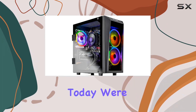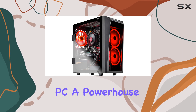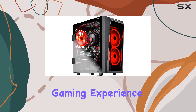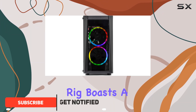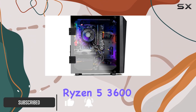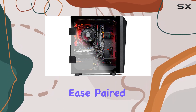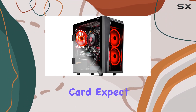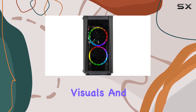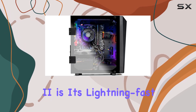Hey there gamers, today we're diving into the Skytech Blaze 2 gaming PC, a powerhouse designed to elevate your gaming experience to new heights. Packed with cutting-edge components, this rig boasts a Ryzen 5 3600 6-core CPU capable of handling the most demanding titles with ease, paired with the NVIDIA GeForce GTX 1650 4GB graphics card — expect nothing short of stunning visuals and smooth gameplay.